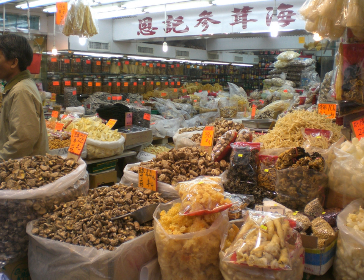Powdered eggs are fully dehydrated eggs made using spray drying in the same way that powdered milk is made. Powdered eggs have a storage life of 5 to 10 years when stored without oxygen in a cool environment. Another dried egg product is freeze-dried eggs, which can be shelf-stable for up to 25 years.